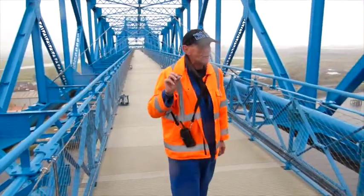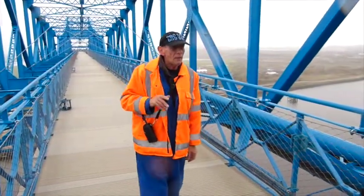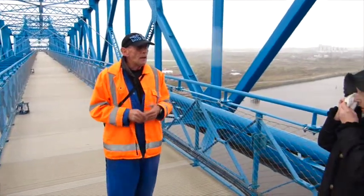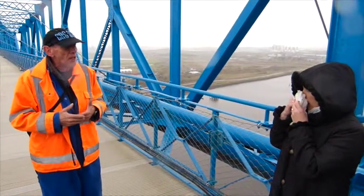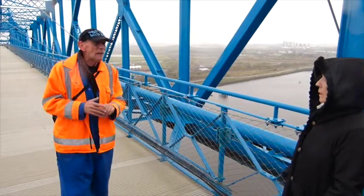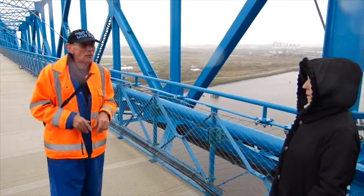Everything else on the bridge is riveted. Now in 1911, when this bridge was built — in 1912 — welding was very much in its infancy. But it was getting better, and they stopped using rivets towards the end of 1912, shortly after the Titanic.